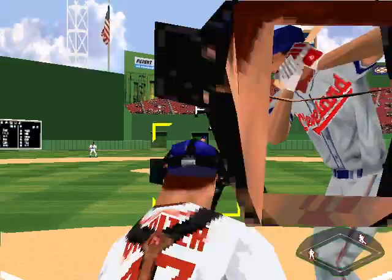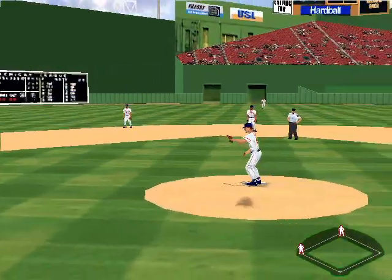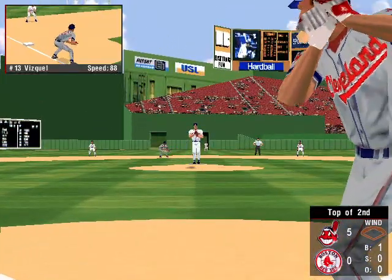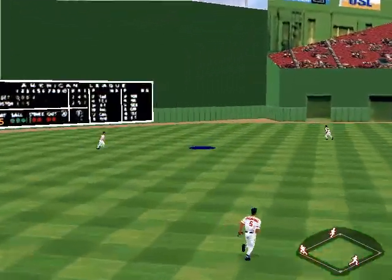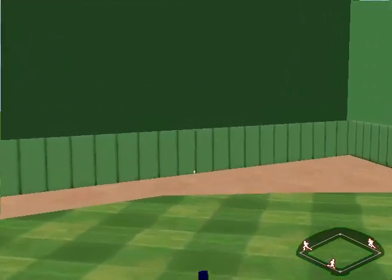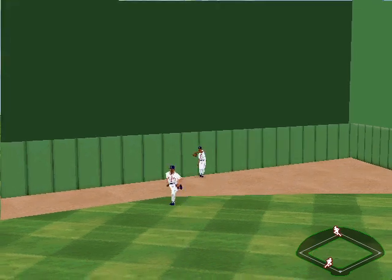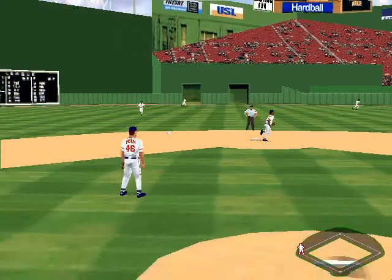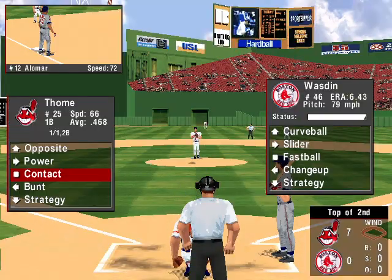There goes Lofton — over to third. There's nobody out in the top of the second inning. Fly ball to the gap in left field — Alomar is going for a double. Vizquel scores, that makes the score six to nothing. Kenny Lofton crosses the plate — seven to nothing. A two-run triple for Alomar.